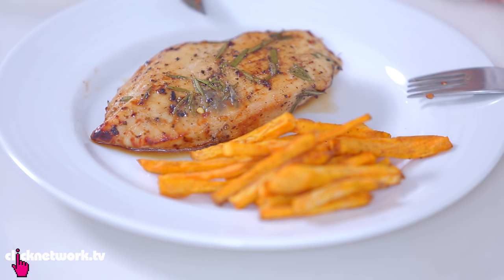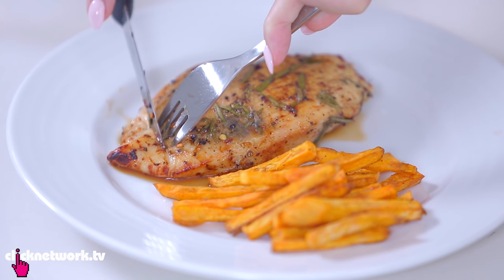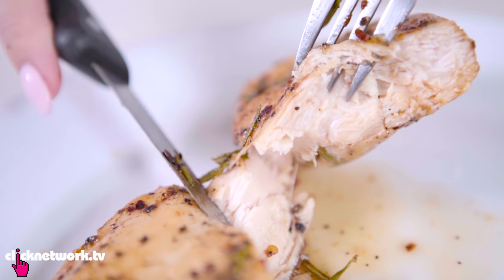Mmm — I think the sweet potato fries actually taste better than normal french fries. Now trying the chicken — it feels pretty tough... actually very nice. It's pretty juicy, not dry, and surprisingly very flavourful. I would eat it and I think I can probably finish it even though normally I don't really like chicken breast. Good job me and air fryer!